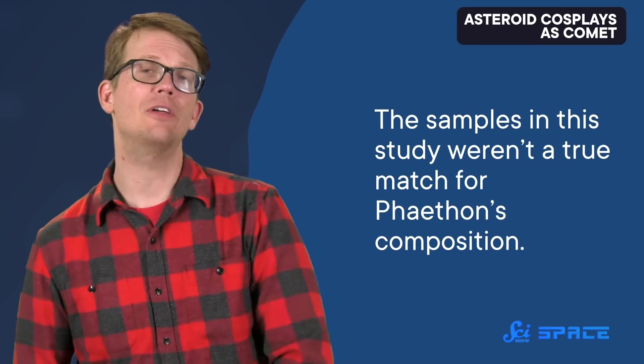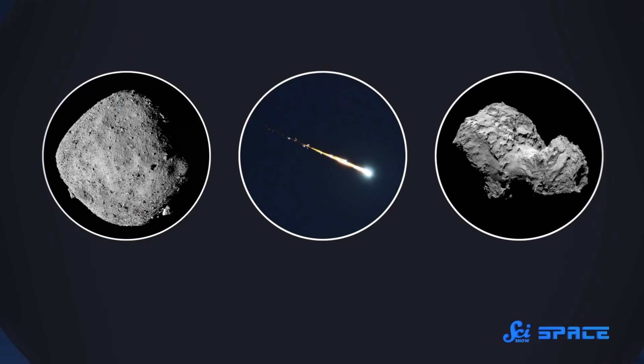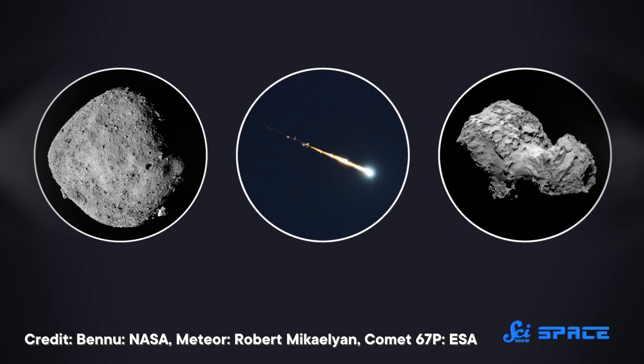That said, the samples in this study weren't a true match for Phaethon's composition. So to confirm these results, we'll have to wait for JAXA's Destiny Plus mission to Phaethon, which is scheduled to launch in 2024. These results add to the discussions scientists are having about the fuzzy boundary between asteroids and comets, and how nature defies the strict categories humans love to sort things into.